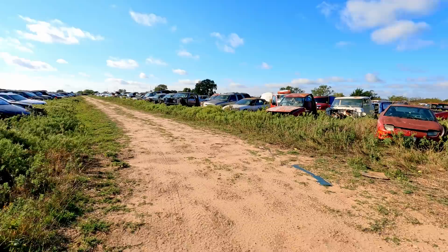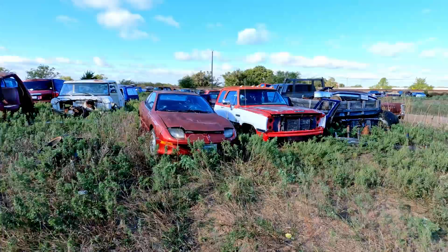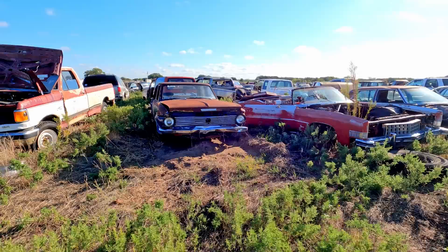Drove all the way down to Warrenton, Texas, then up to Decatur, then out here to Sunset. Now I've got to go to Oklahoma and then back to Kansas. This looks like more late model stuff down these rows here, so I think I'm going to skip over this stuff.